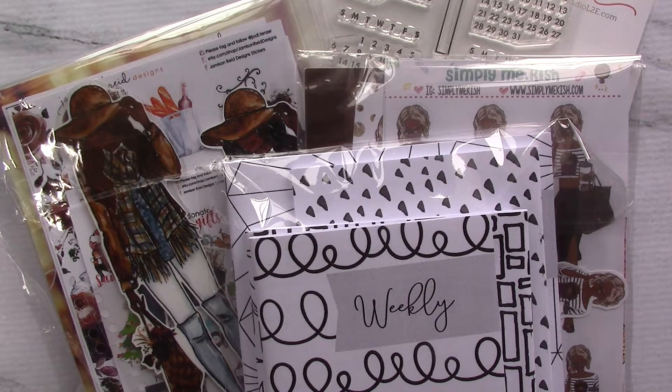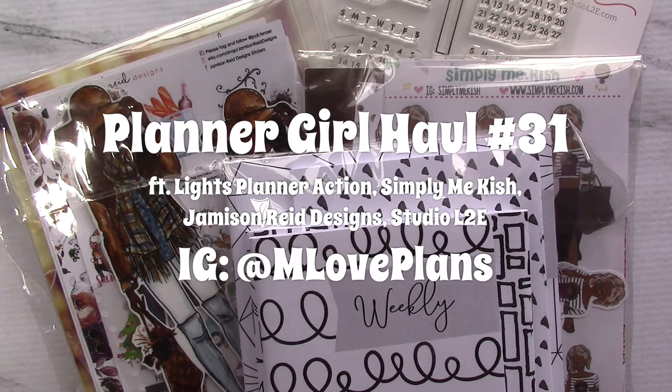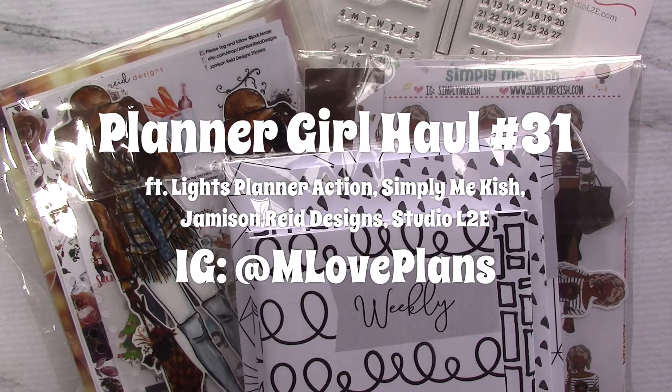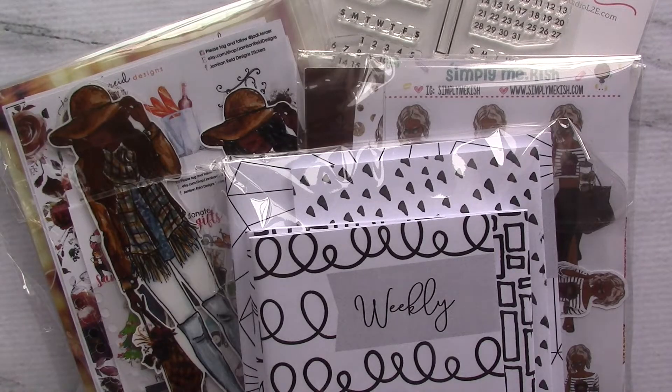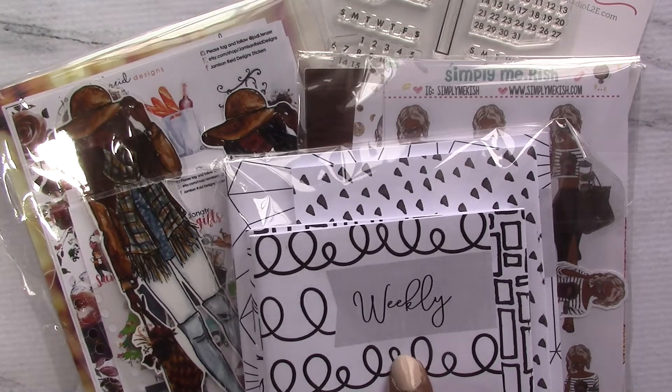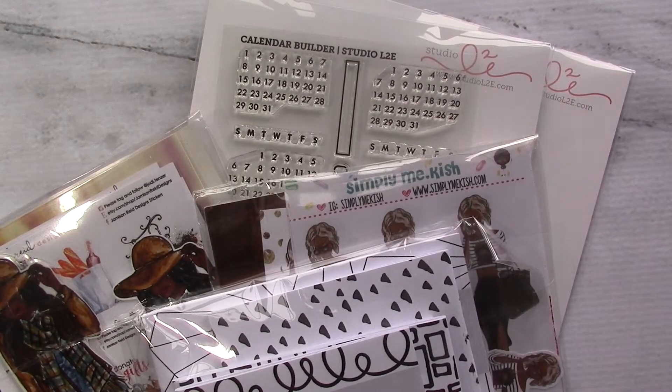Here's the mail, it never fails, it makes me want to wag my tail, when it comes I want to wail, mail! Hello and welcome to another haul. Today's haul features Lights Planner Action Inserts, Simply Me Kish, Jameson Reed Designs, and some Studio L2E stamps.